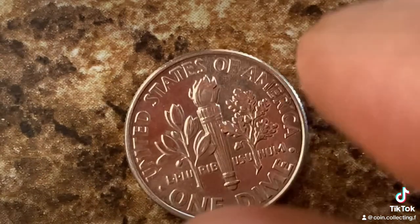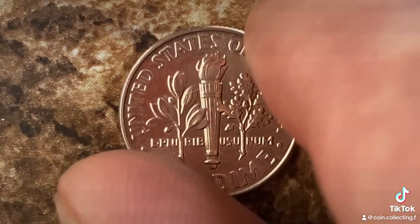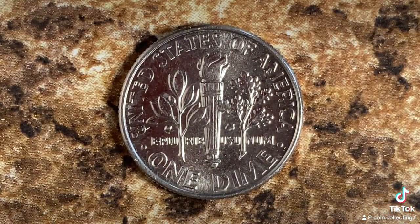Now let's go ahead and flip this coin over to enjoy a look at the back of the coin, or you may call this the reverse of the coin, or simply tails. And what a beautifully designed coin this is.